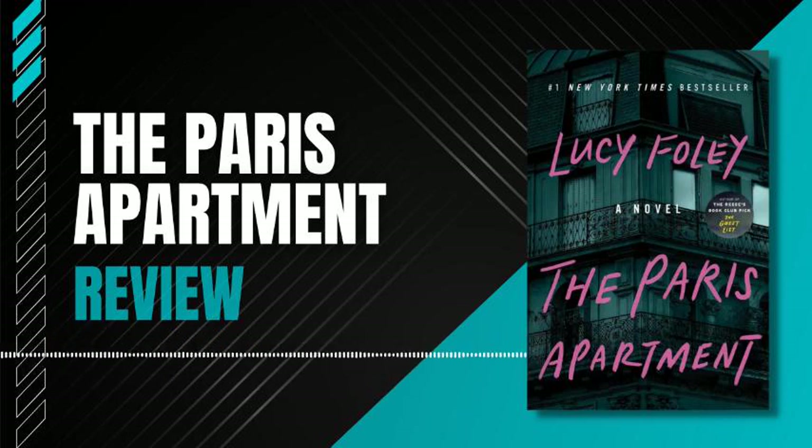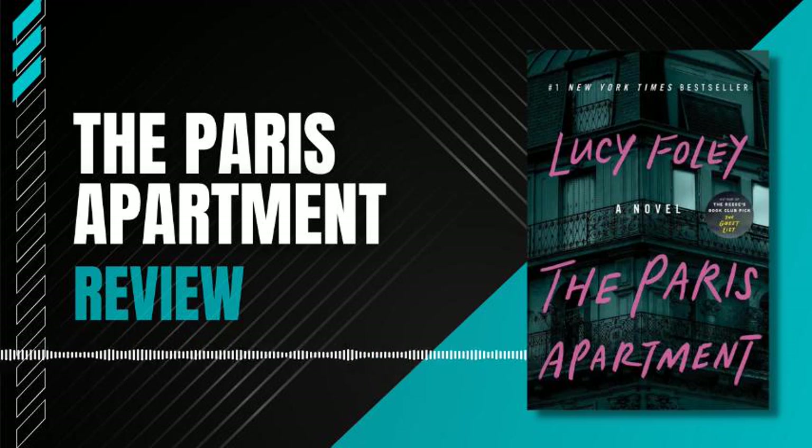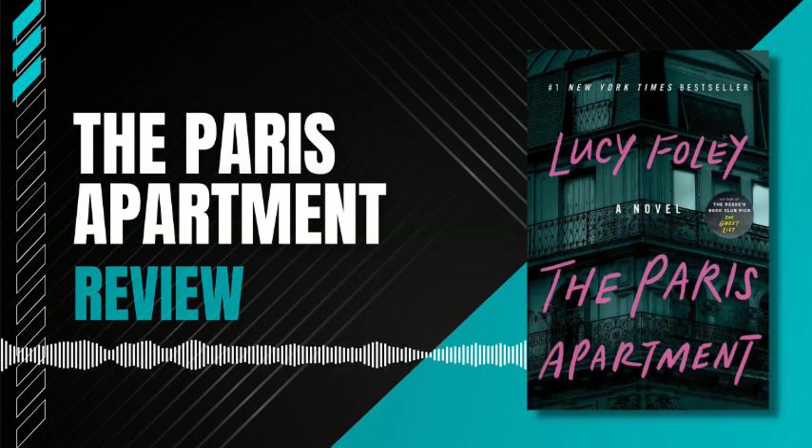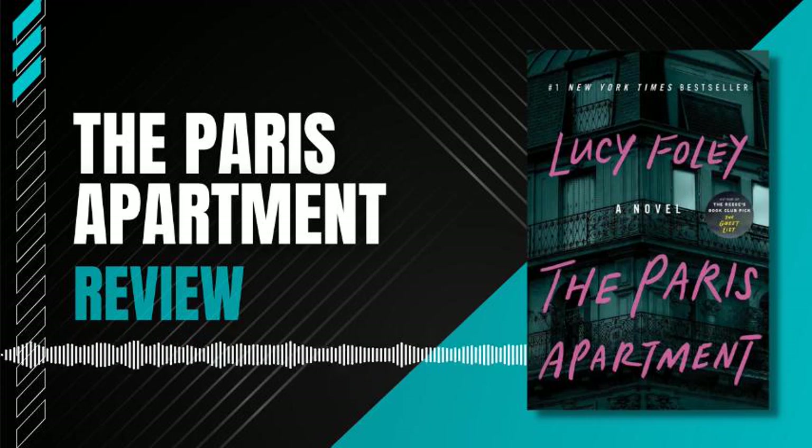The Paris Apartment by Lucy Foley is a beautifully written and immersive historical fiction novel that transports readers to the glamour and sophistication of Paris in the 1920s. The plot follows aspiring artist April Voight as she inherits a grand but dilapidated apartment in the heart of the city and becomes entwined in the complex lives of its former occupants, including the glamorous and enigmatic Martha de Florian, a famous actress and courtesan who lived in the apartment during the Belle Epoque.